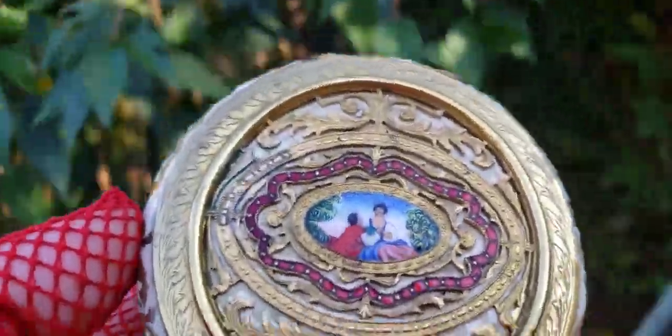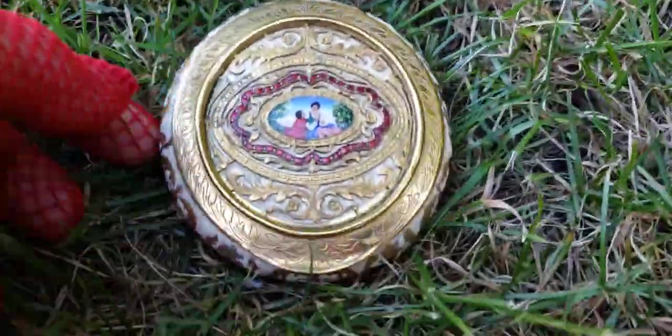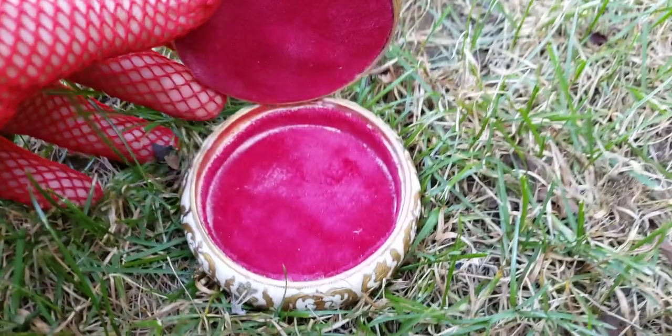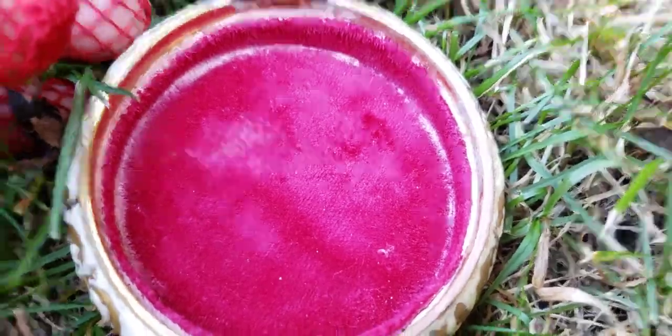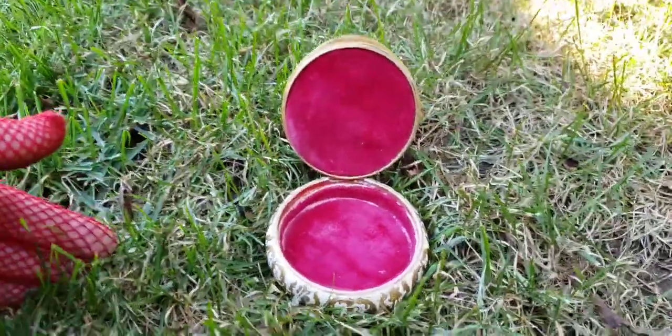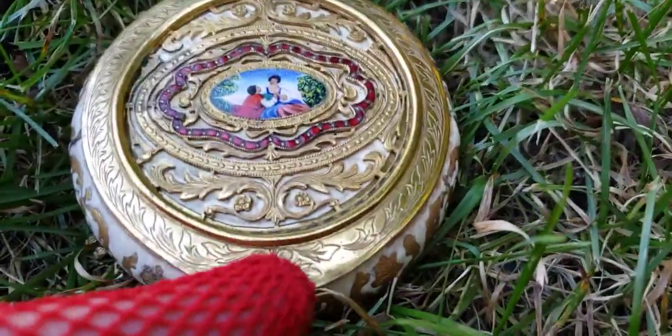Let me open it up and show you what the inside looks like. It has a little tab on it, and when you open it up it has the original antique velvet lining — that's quite sensational and fantastic.